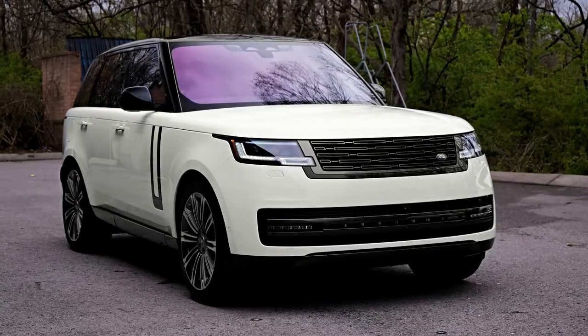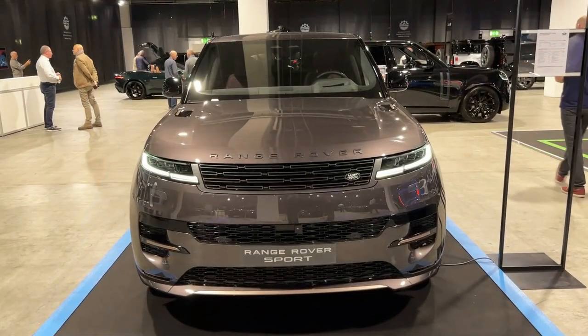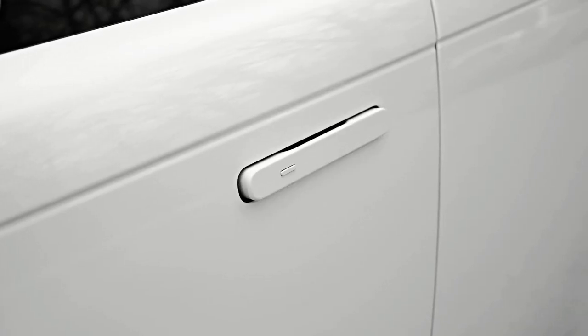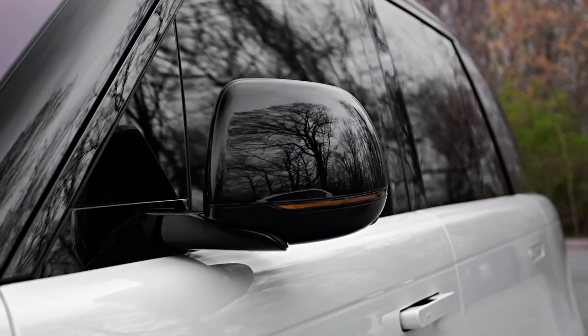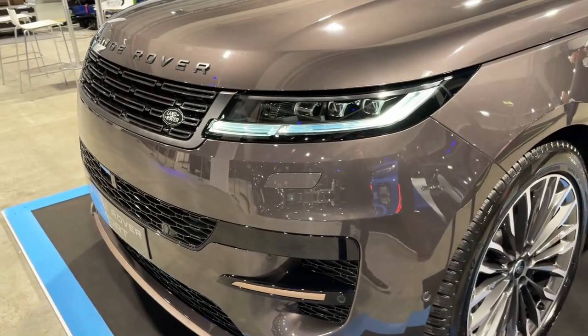Automakers frequently use the word 'sport' as a synonym for 'worse.' Cars with that designation latch onto the cache of a model name in an attempt to make the buyer feel good about their decontented purchase. Just because a car has fewer features does not make it quicker, give it a higher top speed, or let it handle better. The latest Range Rover Sport is an exception.